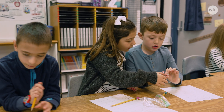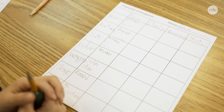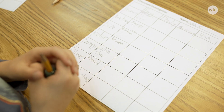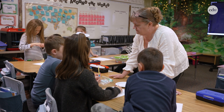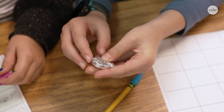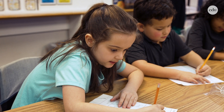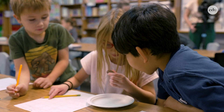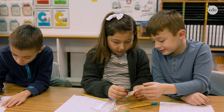So we're taking that science standard — like a property of a material — and we're trying to bring it to their level and show them where it is in their real world. We're really working on the science and engineering practices: how do we act like a scientist, how do we ask good questions, how can we make good observations, how can we organize our thinking, how can we plan investigations? And it's always dialing back to why are we learning what we're learning. Having that learning map really helps to be able to do that.